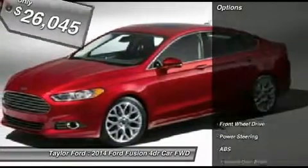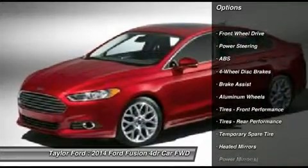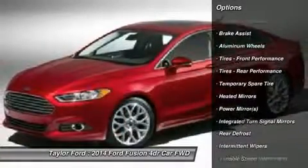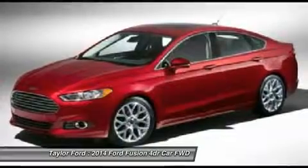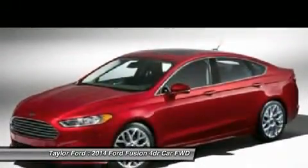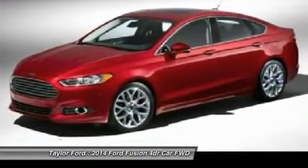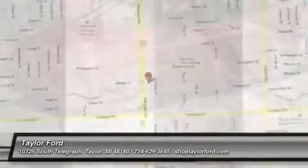Here are some of this vehicle's great options: steering wheel audio controls, traction control, stability control, anti-lock braking system, air conditioning, power steering, adjustable steering wheel, cruise control, aluminum wheels, four-wheel disc brakes. Come see the car for yourself.